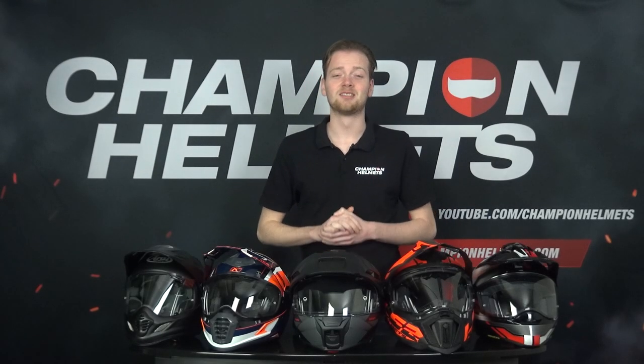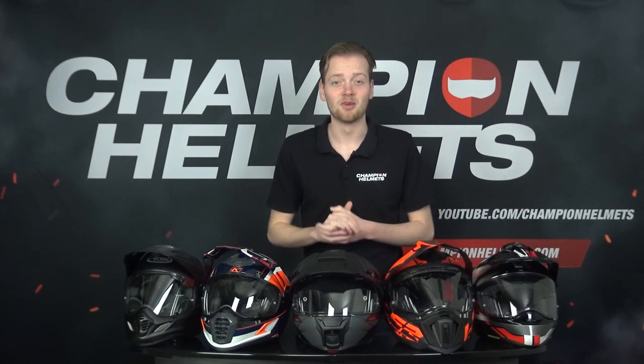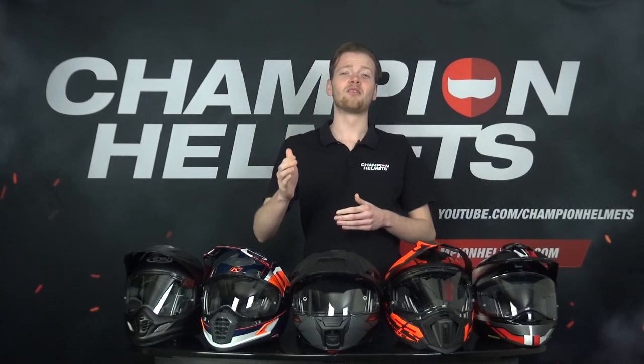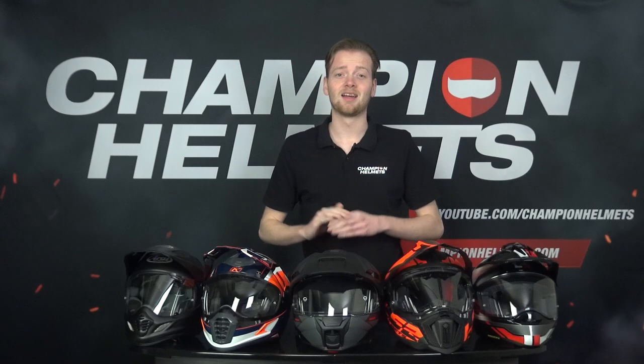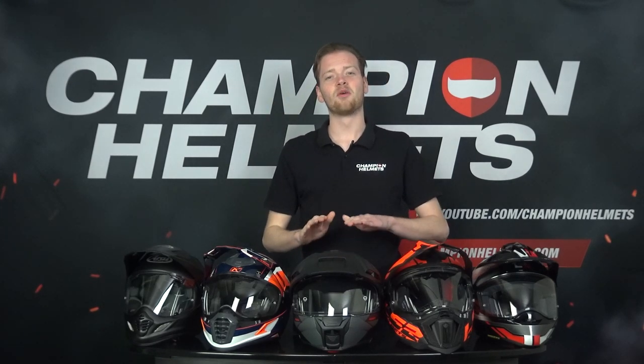It's that time again for all of our adventure riders. Let's answer that burning question: what is the best adventure helmet of 2023? We've mounted all of our measuring equipment on our bike, gathered the finest adventure helmets we could find, and sent our rider out on his way. I can already reveal that he came back with a lot of interesting data.